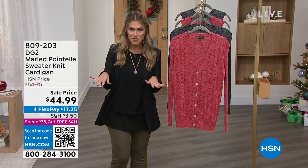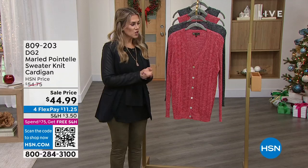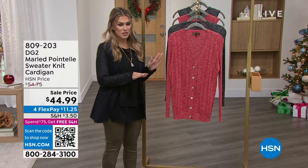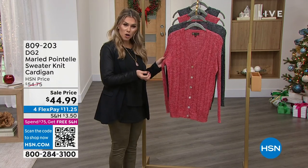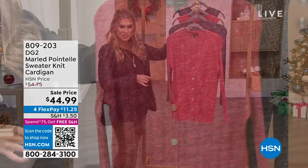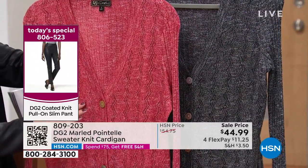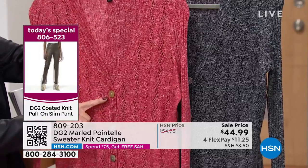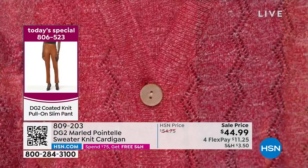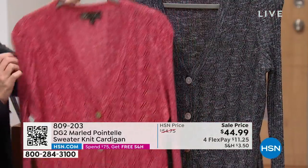Looks like leather but at a fraction of the cost. Now I want to give you some tops to go along with it. We have for you the lowest price we've ever done on a marled pointelle sweater knit cardigan. I have it in two different colorways. This is the ruby — look at these buttons. I'm just enamored by all of the stitching and that gorgeous detail, but the buttons are really the icing on the cake for me.